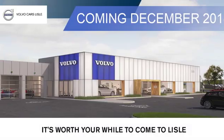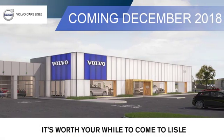Visit our friendly staff today at Volvo of Lyle. We're located conveniently on Lincoln Avenue just south of I-88. It's worth your while to come to Lyle.